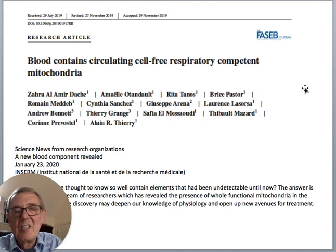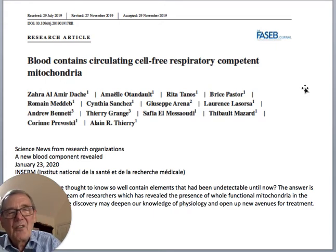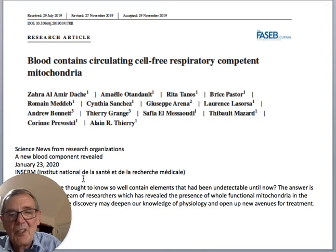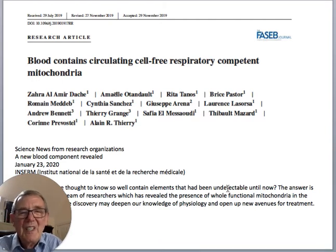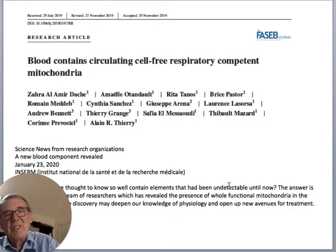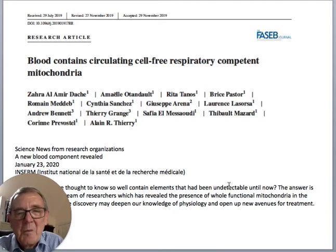It has also recently been discovered that blood contains circulating cell-free respiratory-competent mitochondria — a new blood component that had been undetectable until now. This means that photobiomodulation can have a systemic effect: if light is absorbed by blood, these cell-free mitochondria can carry the effects of PBM around the body. This explains why you get action at a distance in several medical applications.